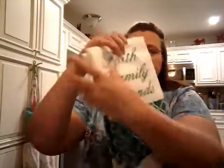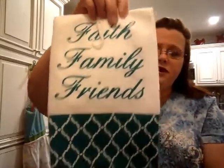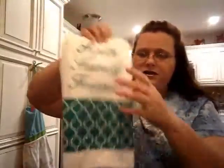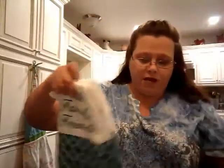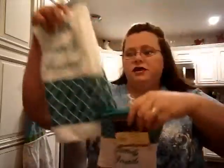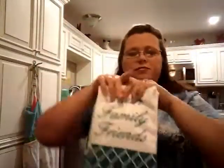Next thing I got, and I thought this was pretty — it was on their deal of the week table — these dish towels. They say Faith, Family, and Friends. I love this color. It doesn't really go with my kitchen, but I still use them all. I did get one that will probably go in a giveaway. And then I did get the matching oven mitt. So I'm sure this one set will probably go in part of the giveaway.